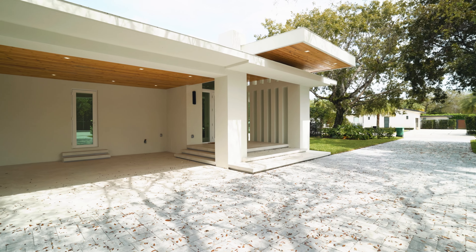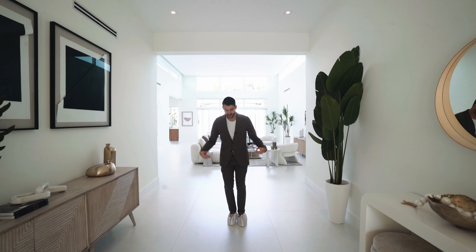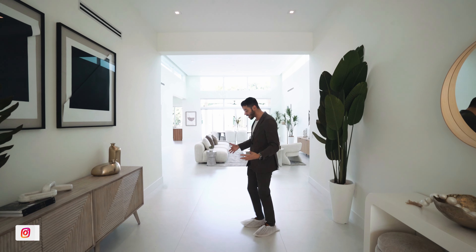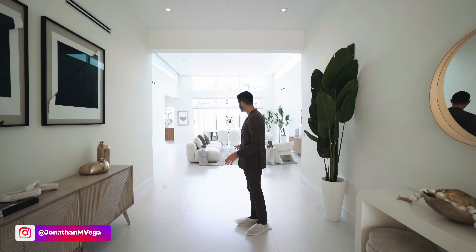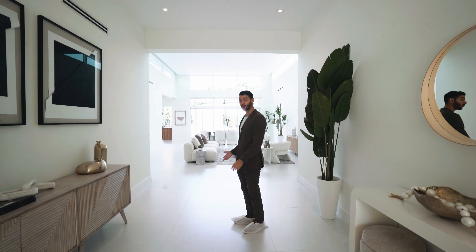You walk into this large foyer — a perfect place to put down the keys when you get home. We're wearing booties to keep the house clean and these 48 by 48 porcelain tile floors nice and clean. They have a little tint of gray to them that goes really well with the furniture.